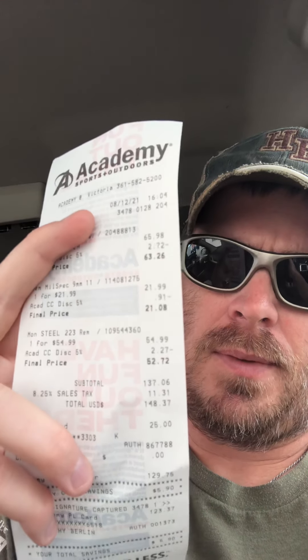I had a gift card from Father's Day, and I used my Academy credit card and got some discount on top of that, so it ended up being $123.37 for four boxes of ammo.